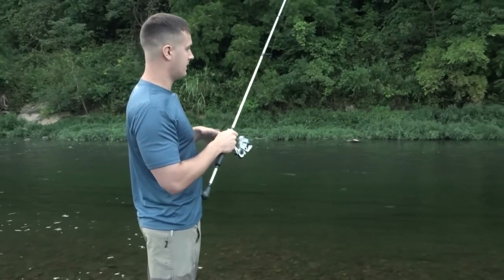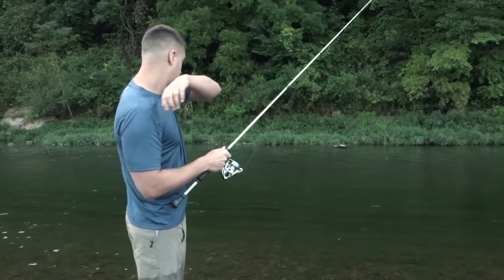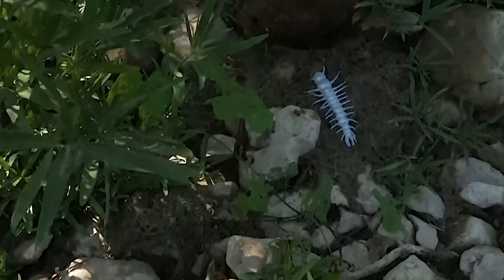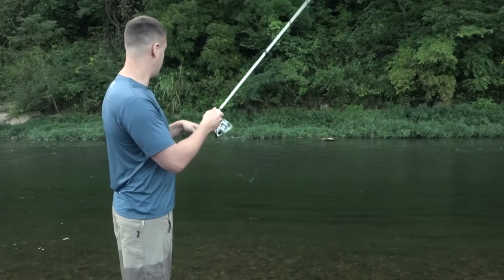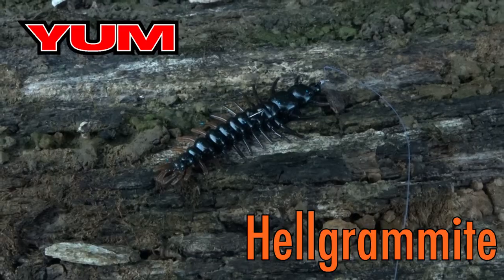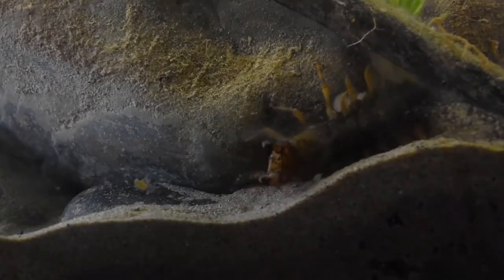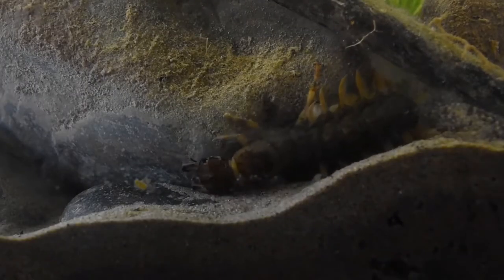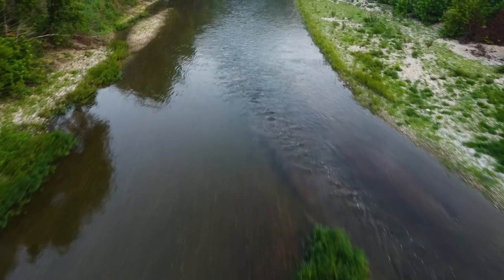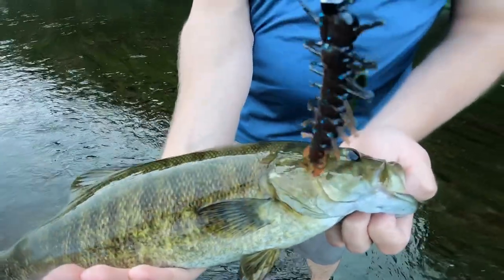There's so much more natural forage in these creeks — all sorts of stuff scurrying around on rocks. I recommend one day just go pick up some rocks on the side of the bank and you'll find other shapes and different looking bugs rolling around that you can match as forage. We're fishing with a Yum hellgrammite today. It's a gnarly looking little dude — an insect that rolls around in shallow rocks and river streams with swift water. Bass love these things. This is like a steak to them.